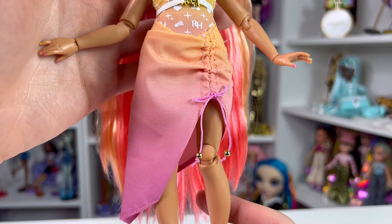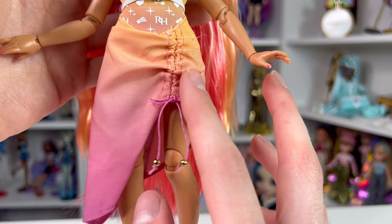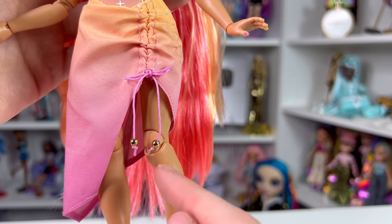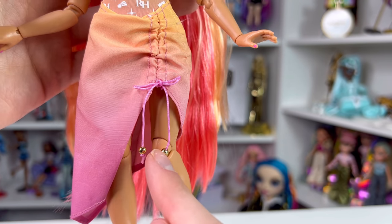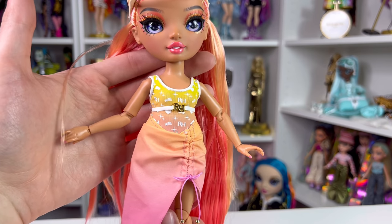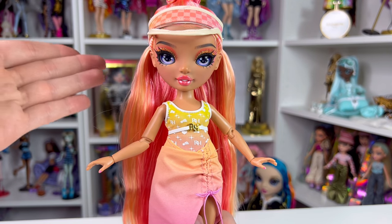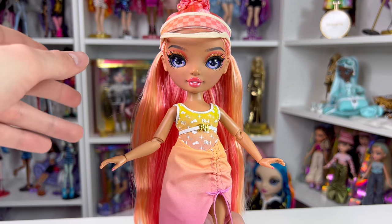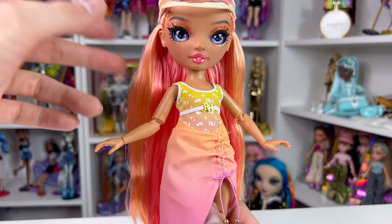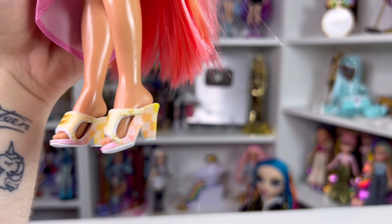Moving down to her wrap, it has the same ombre sunrise motif — orange to purple — with a little stitching and gathering along with a purple string that has two golden balls. It velcros in the back. I kind of wish one of the Pacific Coast dolls had more of a jacket or cover-up style, but this works. Moving down to her shoes, she's one of the dolls with the original pointed feet, wearing cute sandal heels.